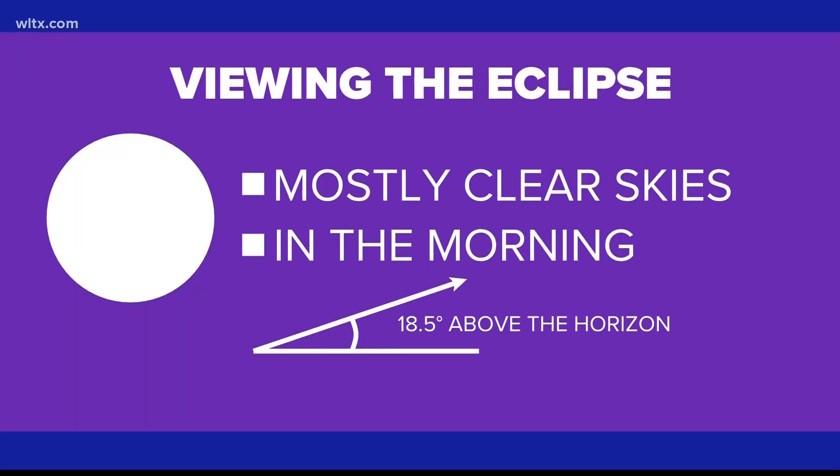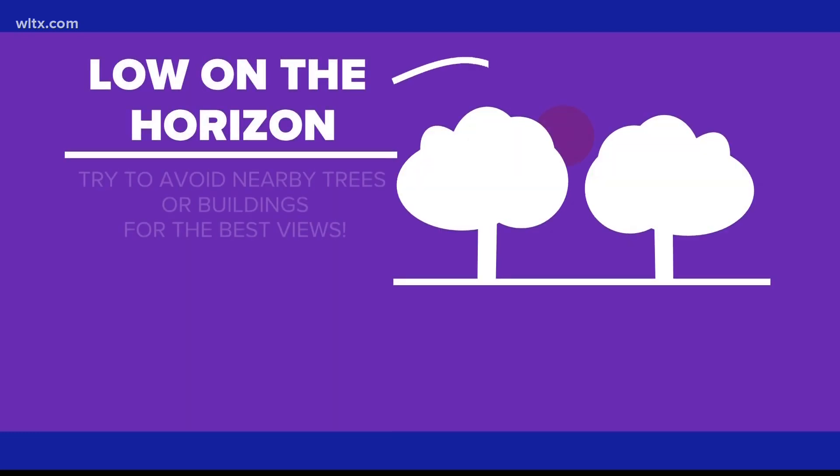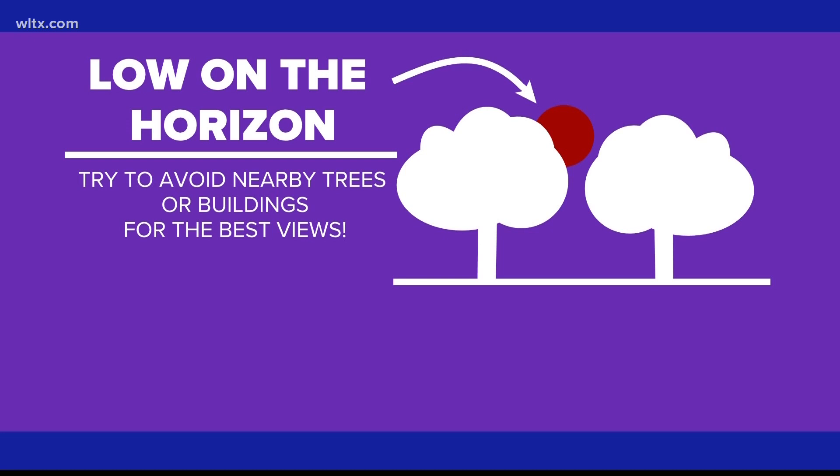Looking to the west tomorrow morning, you'll be able to see the moon just over the horizon. Some key tips this time around, though: with clear conditions, weather will not get in the way, but nearby trees or buildings can.